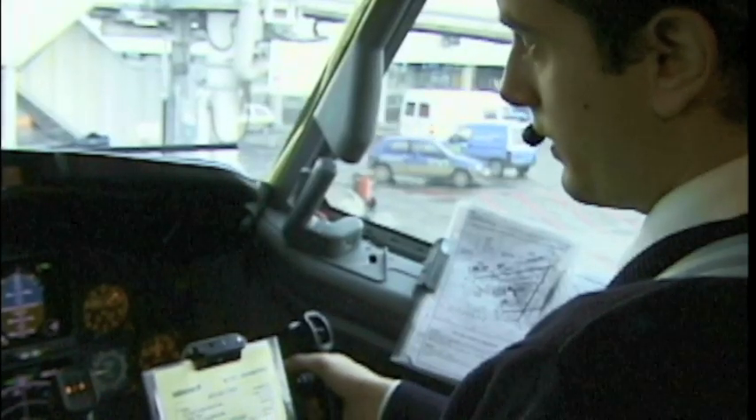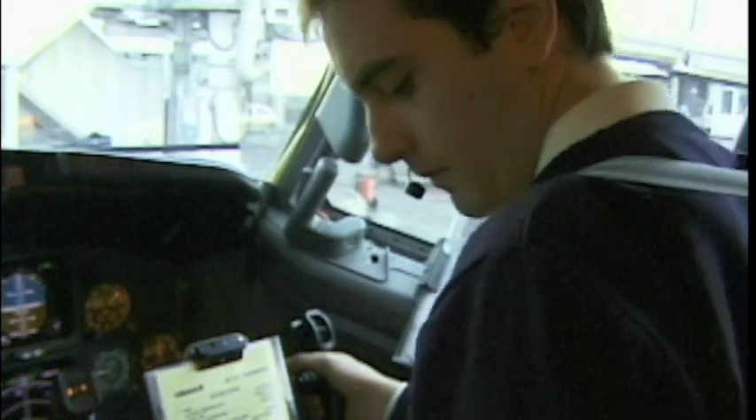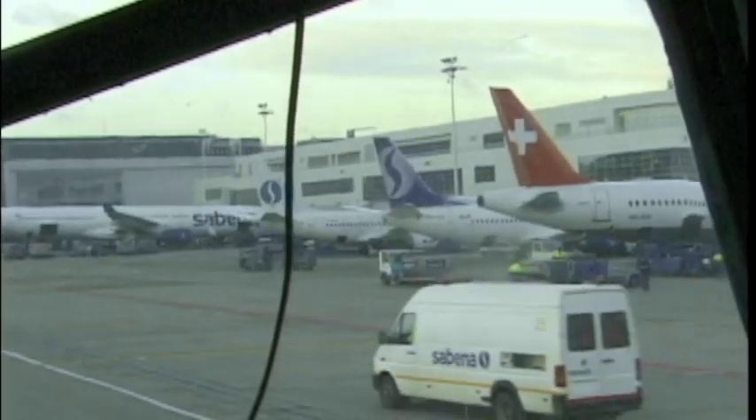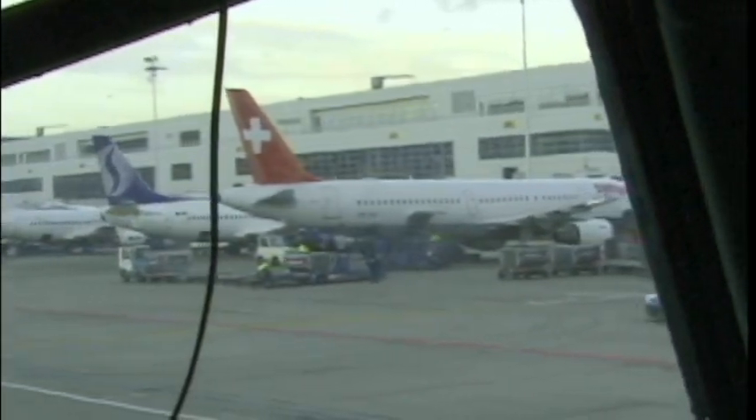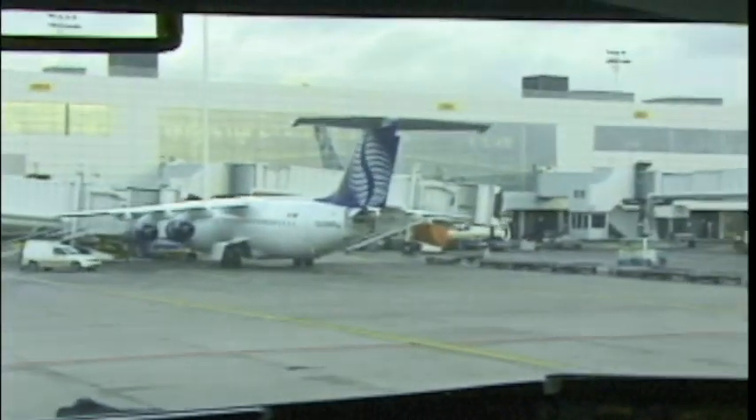Sabena 279, stand 227 for pushback. Sabena 279, pushback 227 approved. Push approved, Sabena 279. The entrance is blocked, you hold on inner 8. Inner 8, expect 281, we are ready for taxi.